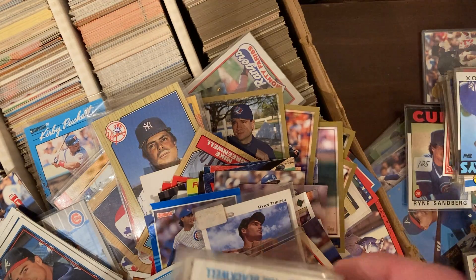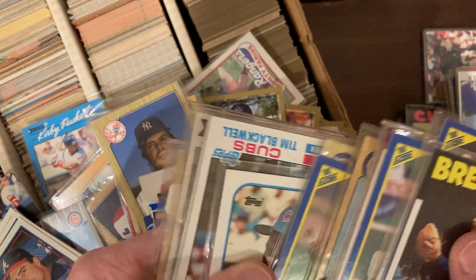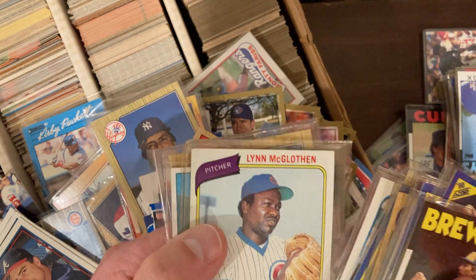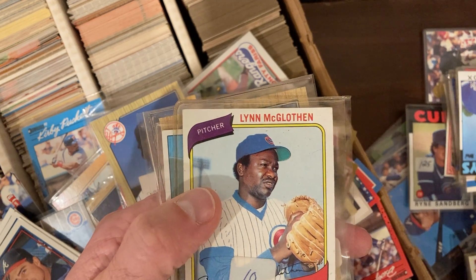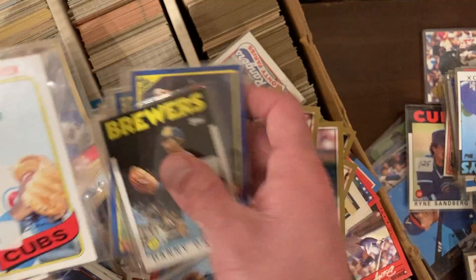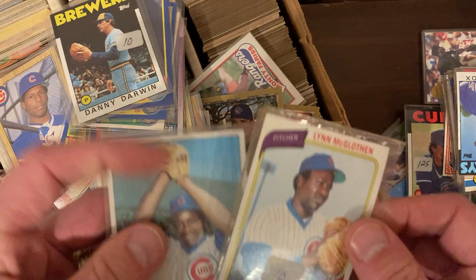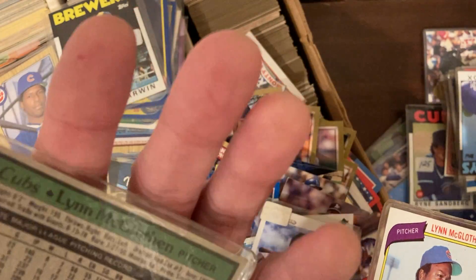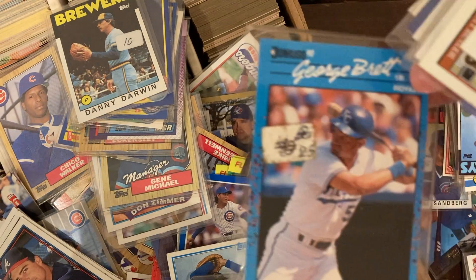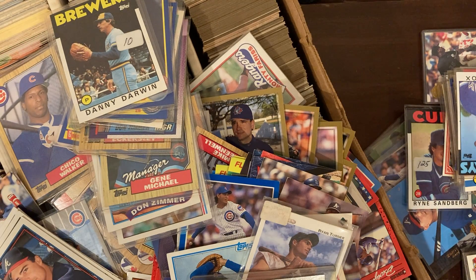Let's see what else is in here — Darwin. The Reebok shoebox seems to pull more of the good ones. Lynn McGlothin — that is a baseball player. Usually it's like whatever happened to that guy. I never heard of Lynn McGlothin but I want to know more about him. George Brett — that's Baseball's Best, the Baseball's Best from 1990.